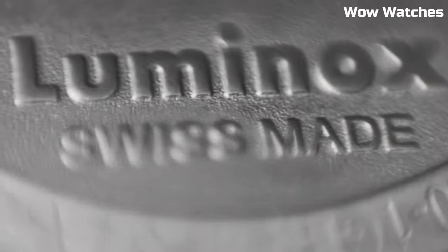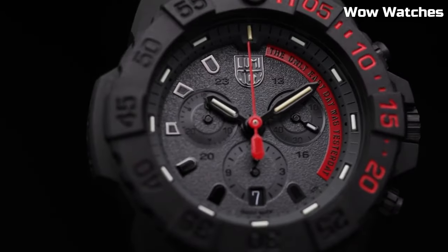His search led him to Luminox, and a partnership with the world's most elite force was born. Case size: 45 millimeters. Water resistance: 200 meters. Movement: Swiss quartz.